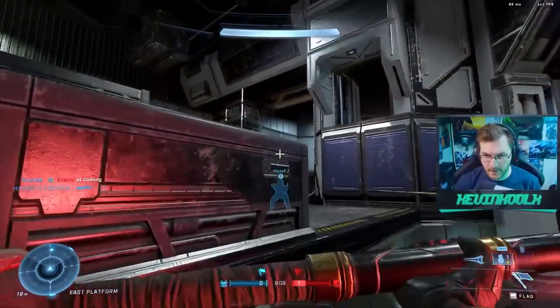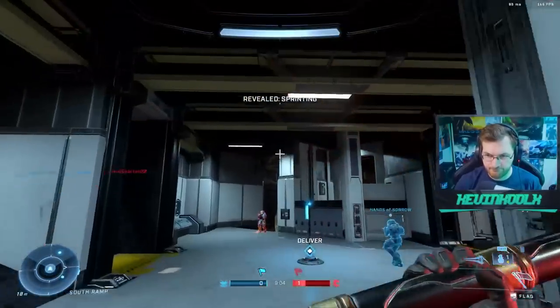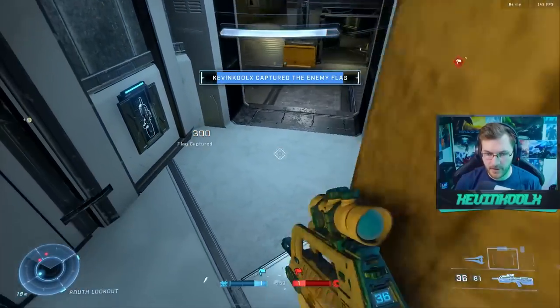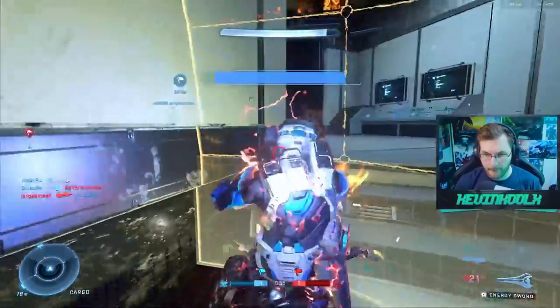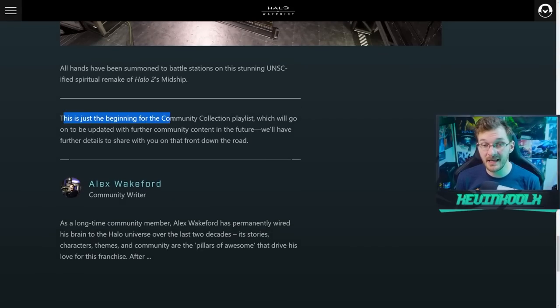That's all the maps we have for this playlist — only four maps. That's my biggest gripe right now, because it got stale a little quick after streaming it for about three hours tonight. The maps were great and very well Forged — dev quality stuff — but I just wish there was more. It doesn't seem like these maps will stay in the rotation after the Noble Intentions event ends in two weeks. However, 343 does state in their blog post that this is just the beginning of the Community Collections playlist, which will be updated with further community content in the future.